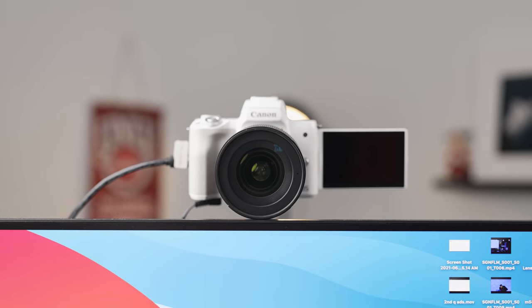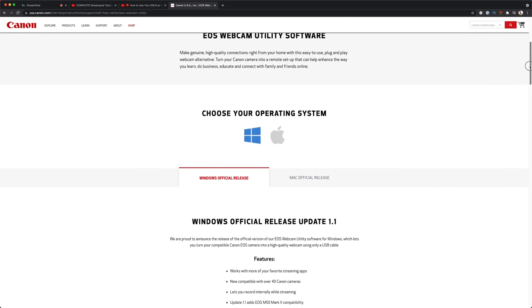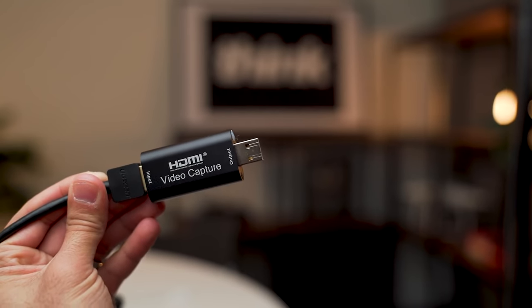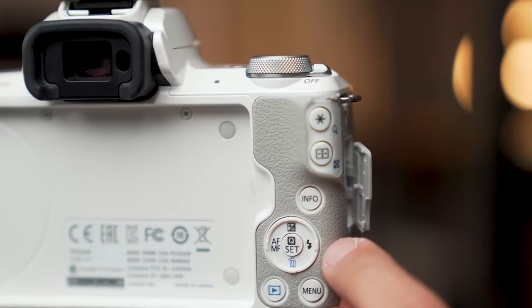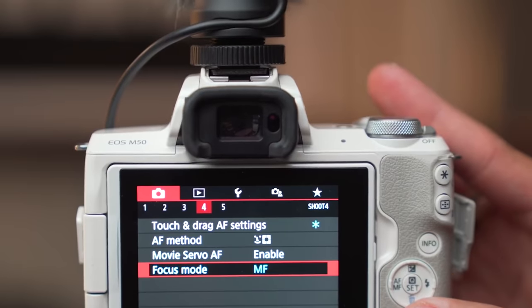The next tip is to use a camera, whether it's USB or HDMI. If you have a camera laying around — maybe a Canon or a Sony — chances are you can use it as your webcam and make your live streams look really good. The way I use my cameras is with HDMI and a capture card, which turns HDMI into USB for around $20. If your camera doesn't have a clean HDMI output, turn off all display settings and turn off autofocus, manually focusing the lens to your face so you're looking crispy.